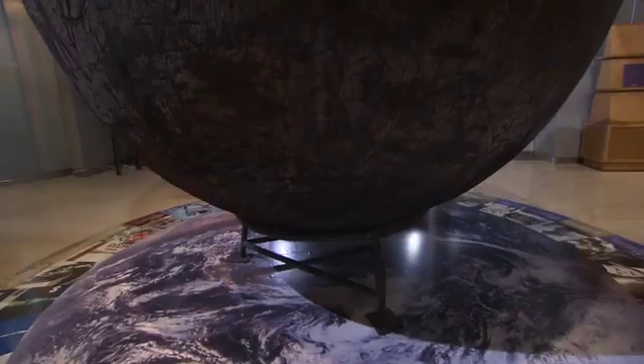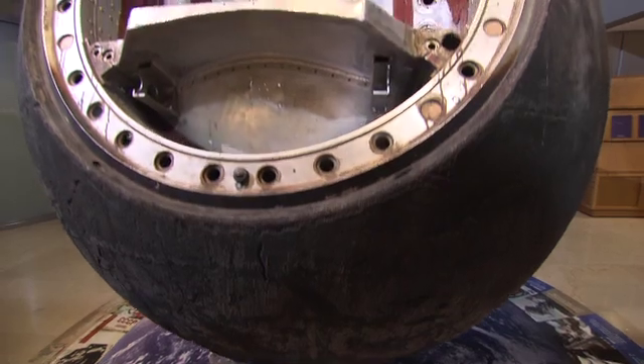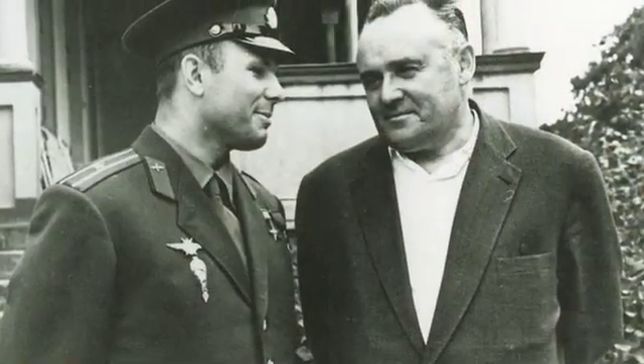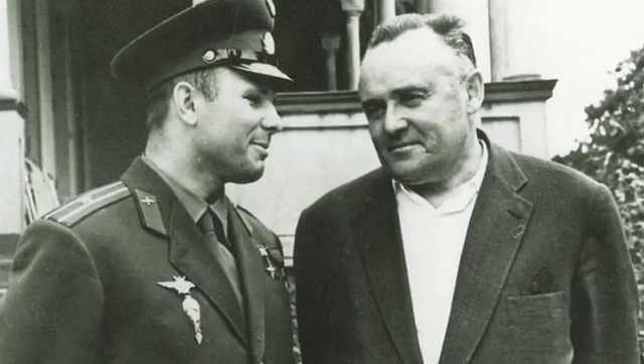This capsule was obtained directly from Russia in 1996 by an American collector, who has had it since. It's been on view around the country. We talked about when we might sell it, and we're coming up on the 50th anniversary of Yuri Gagarin's first flight in space, and we thought now is the time to try it.